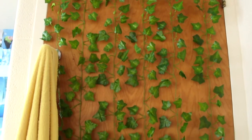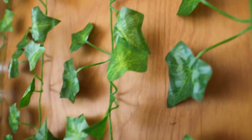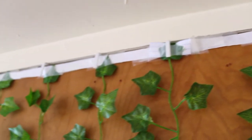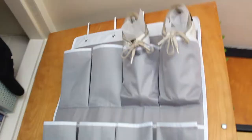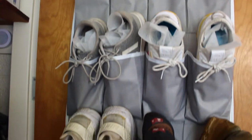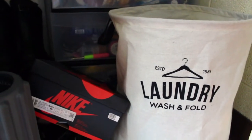This is my closet — I got the ivies from Amazon, I can put the link below in the description box if you want to get your own ivies too. Then this is my bath towel. When you open up my closet, on my door I have this shoe organizer where I keep the majority of my shoes that fit.